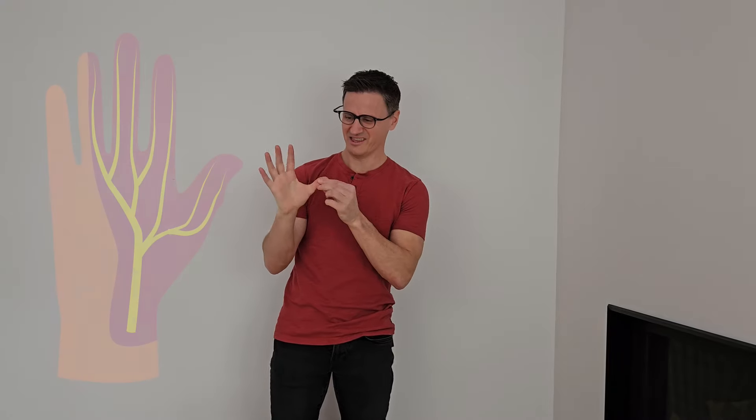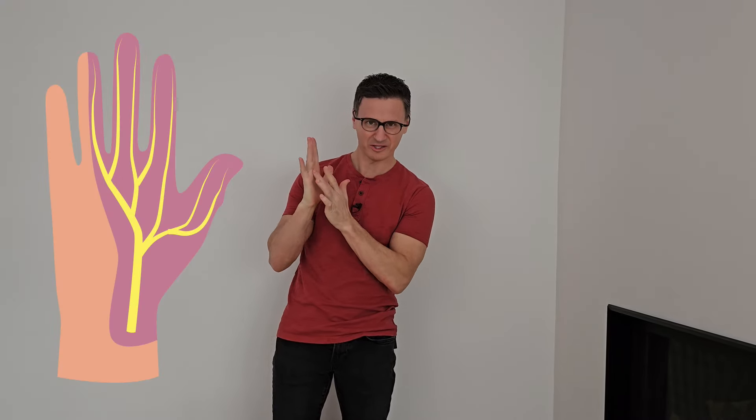Do you have tingling in these three fingers and maybe part of this one? Do me a favor, do this or hold it for 60 seconds, or tap here, or apply some pressure here. Does that make these fingers go numb or burn or hurt? If it does, you probably have carpal tunnel syndrome.